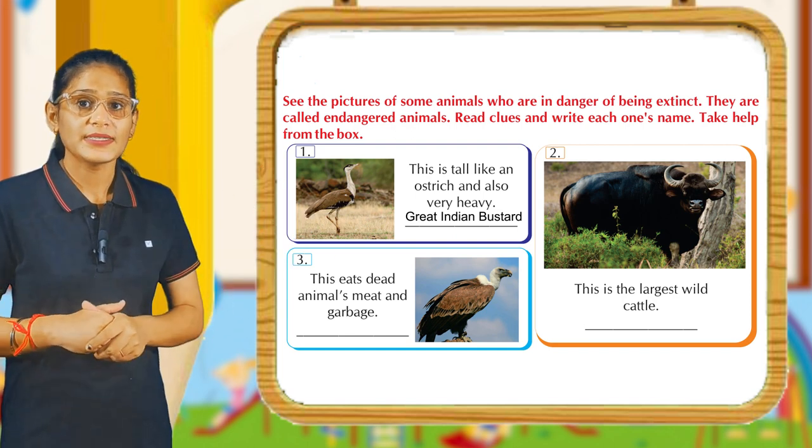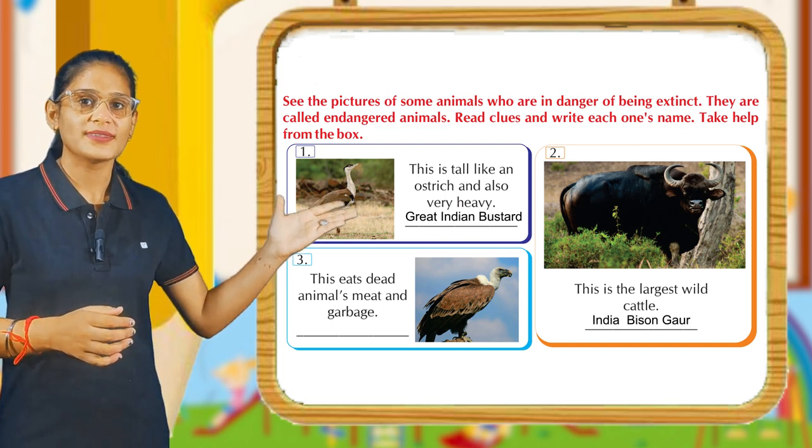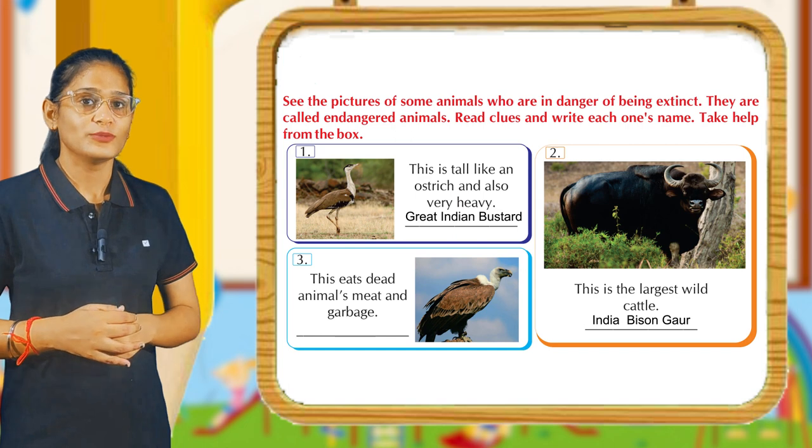Now come to the second. This is the largest wild cattle. Its answer is Indian Bison (Gaur). Come to the third.